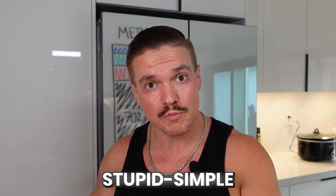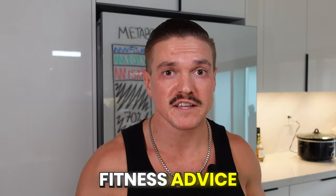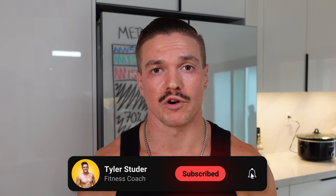If you want more stupid simple, no-bullshit fitness advice, subscribe to my channel, and I look forward to bringing you more value. Have the best day of your entire life. We'll talk soon. Peace.